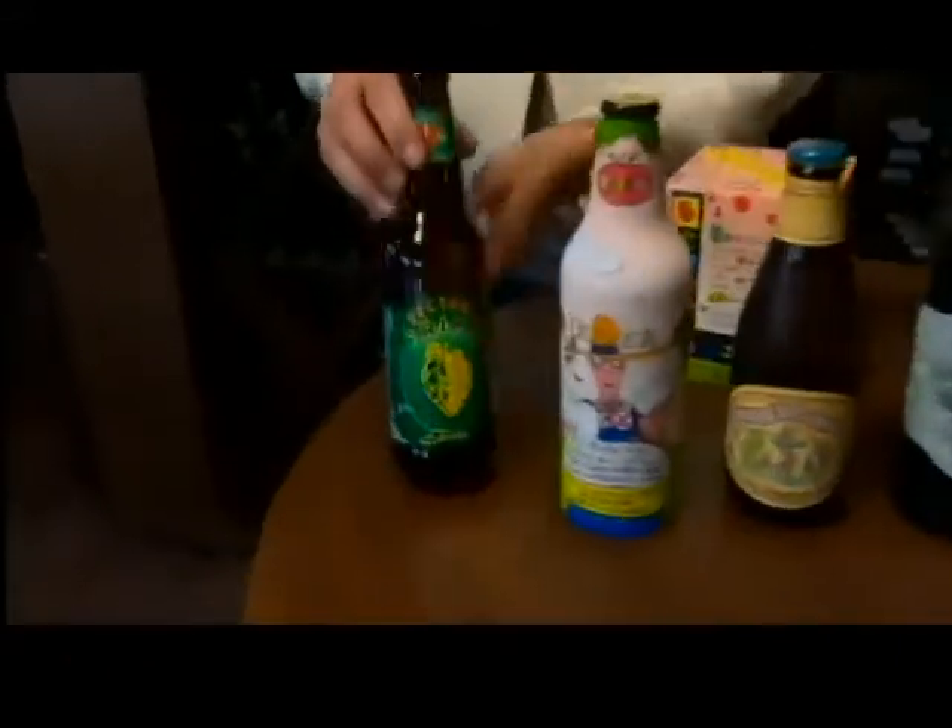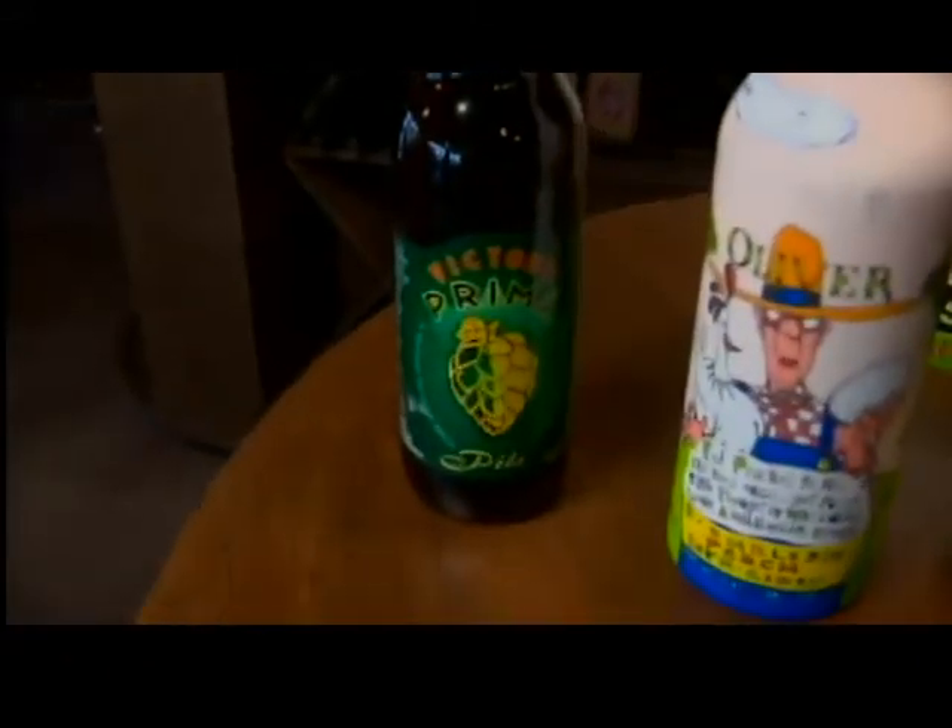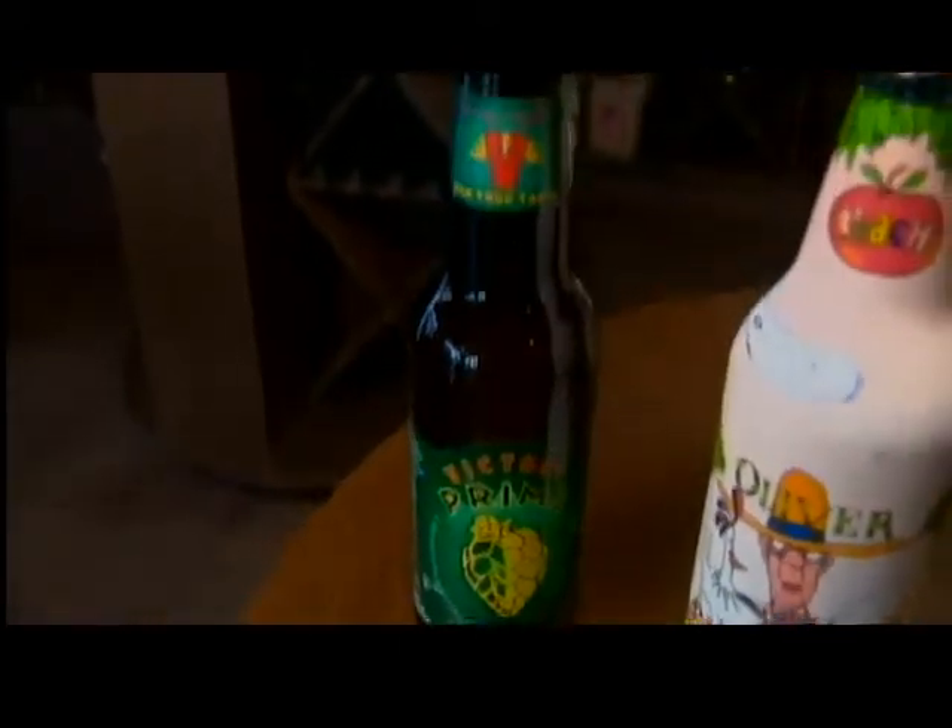First here we have our Prima Pilsner. In the Prima you're going to find just some fantastic citrus and lemon. Very refreshing beer for the patio.